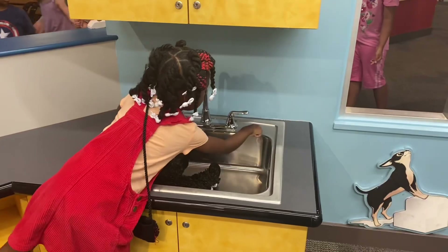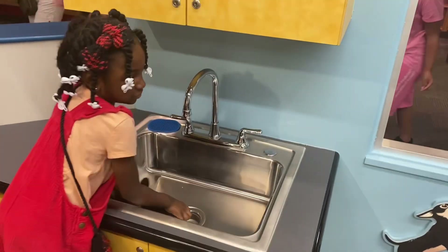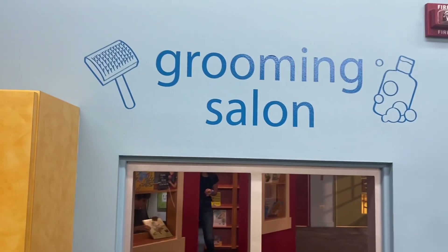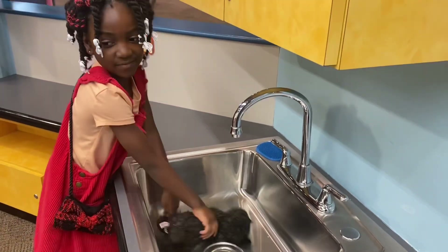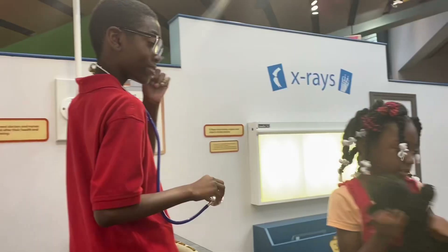Okay, so now Victoria is going to give her dog a wash — this is the grooming salon. Whoa, Victoria! And here's like the little x-ray area.